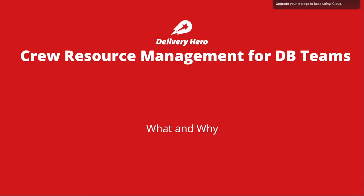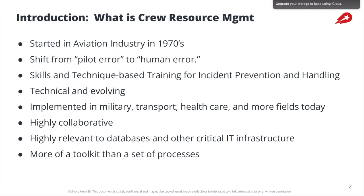Many of us have heard of Google's SRE framework, and I'd like to talk about something that I think is an absolutely great complement to that framework, which is crew resource management. Crew resource management is a really interesting field.